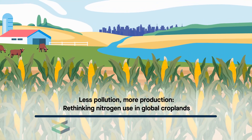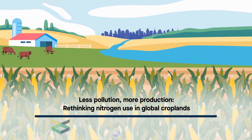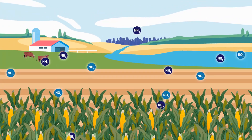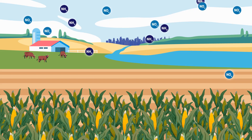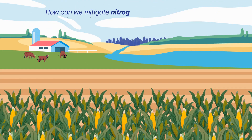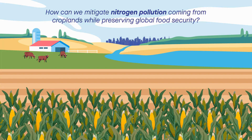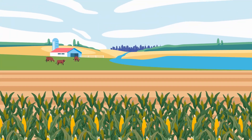Croplands around the world are the foundations of our food sources. They're also some of the largest producers of nitrogen pollution, which can harm wildlife and endanger human health. How can we solve these issues while preserving global food security? New studies are providing some ideas.